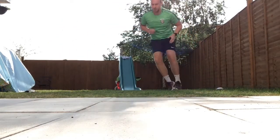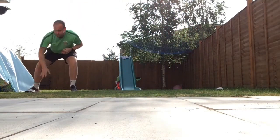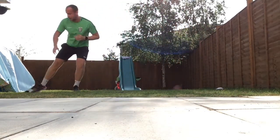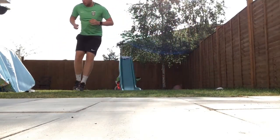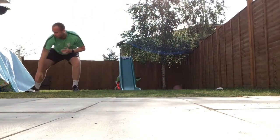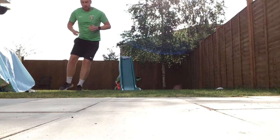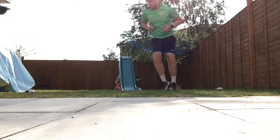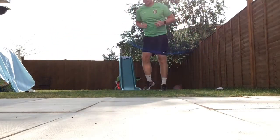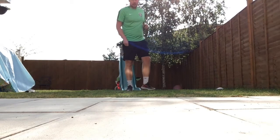Ten, eleven, twelve — twenty seconds gone. Thirteen, fourteen, fifteen, sixteen, seventeen — halfway. Eighteen, nineteen, twenty, twenty-one, twenty-two, twenty-three, twenty-four, twenty-five, twenty-six, twenty-seven — last ten seconds. Twenty-eight, twenty-nine, thirty, thirty-one, thirty-two — last couple — thirty-three. What hard work!